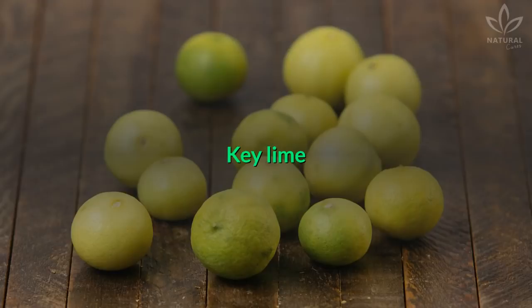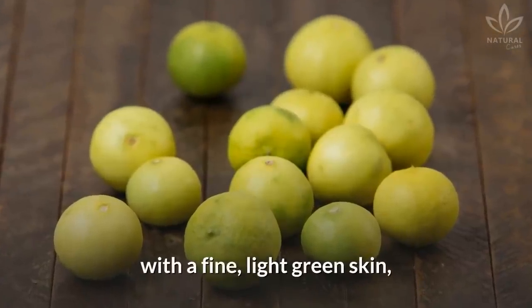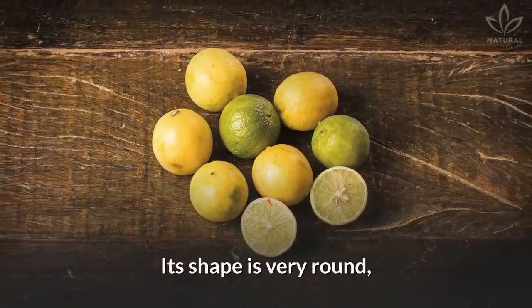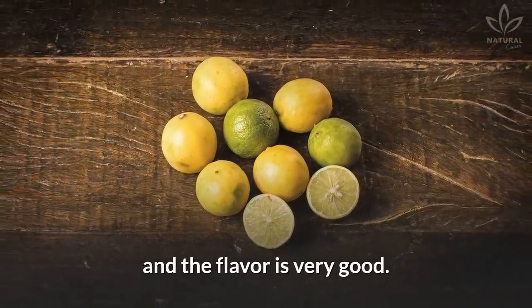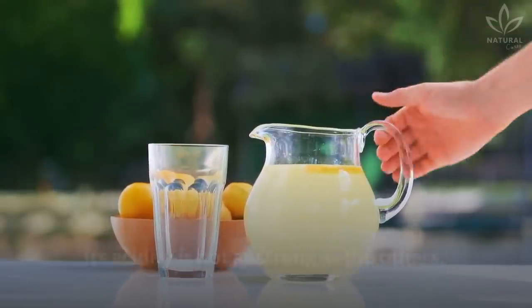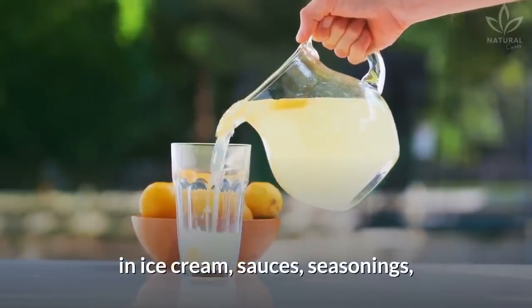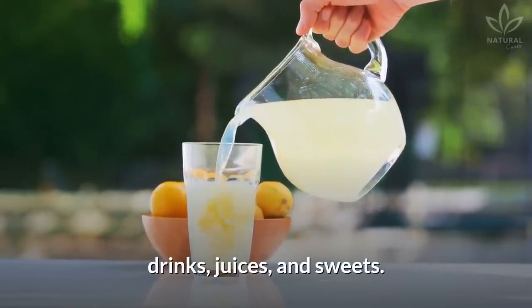Key lime: This is the smaller one, with a fine, light green skin, which turns yellow when the lime gets older. Its shape is very round, and the flavor is very good. Its acidity is not as strong as the others, which makes this kind of lime great to be used in ice cream, sauces, seasonings, drinks, juices, and sweets.